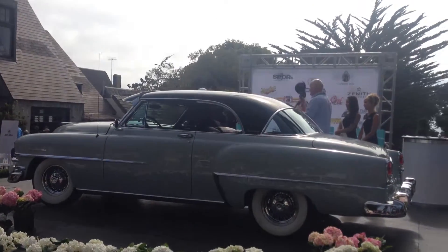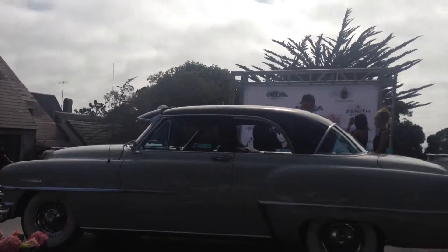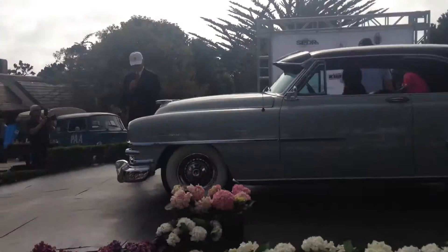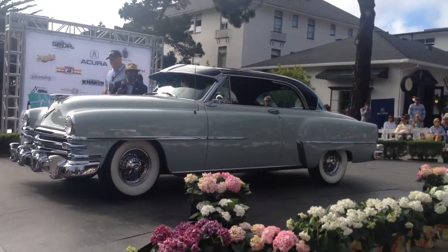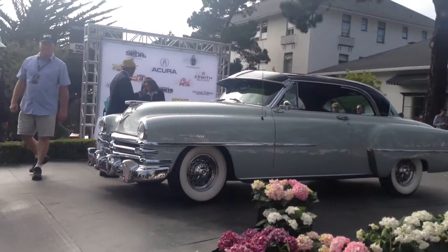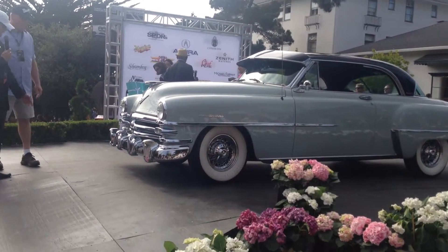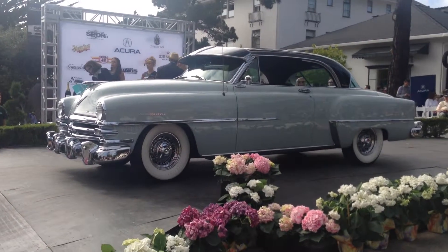Boy, what can he say? The Chrysler New Yorker is an iconic car. And this is the Newport. The Kirby Miller won us up to present the award. This car will wow us all. Look at those bumpers — those things are serious.